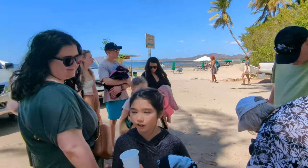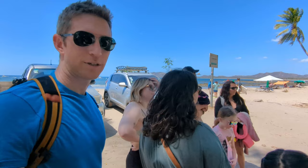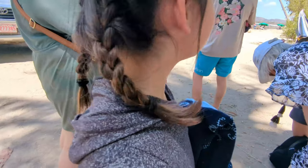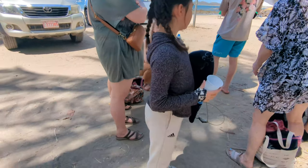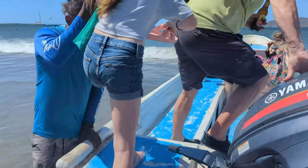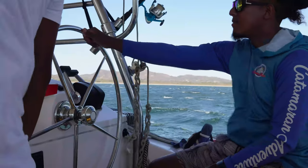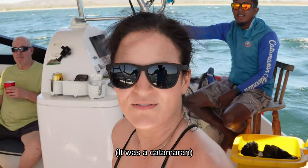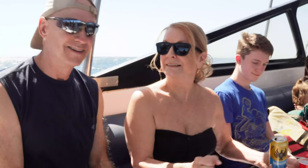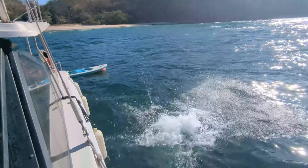We're going on a boat — food and drinks included, snorkeling, lots of activities we can do. We're on Dream Chaser. It's supposed to be a catamaran — it's a relatively large boat for me but it fits the whole family. We would highly recommend doing a catamaran tour if you're in Tamarindo. Cheers!